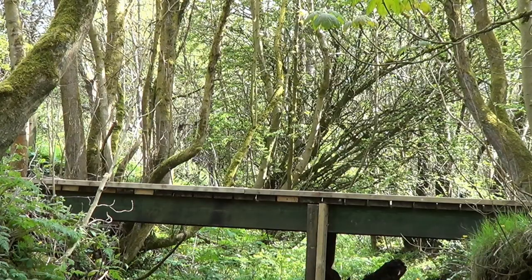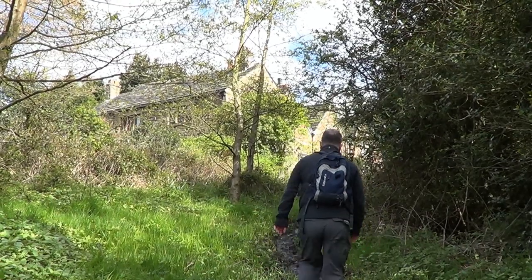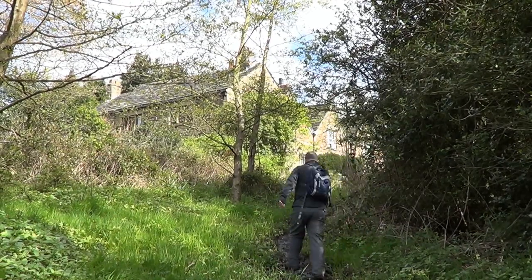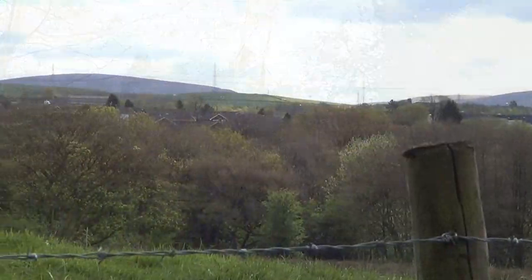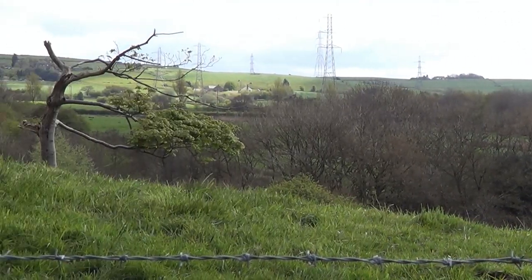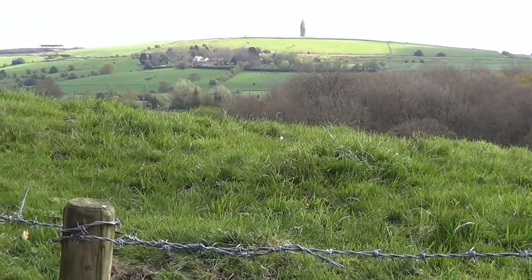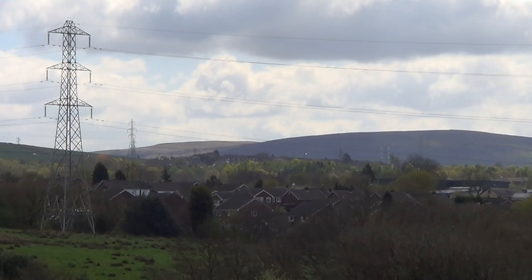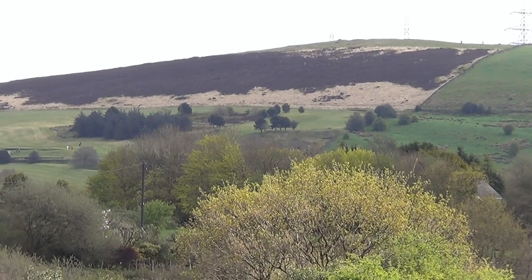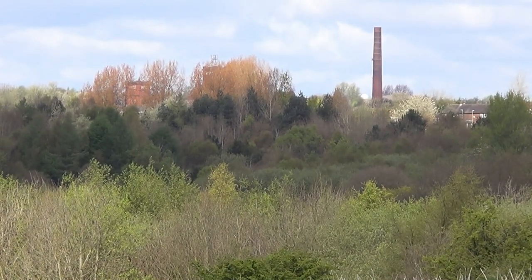I dropped down and crossed a wooden bridge over a stream. Climbing the other side, up a very muddy path, I passed some houses at Lower Fold. I had some fine open views at this point. Reaching Ault Hill Road, I followed it to the very end, where it descended to the next interesting location.